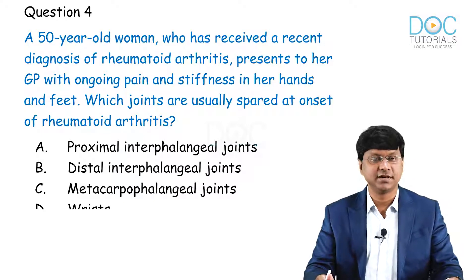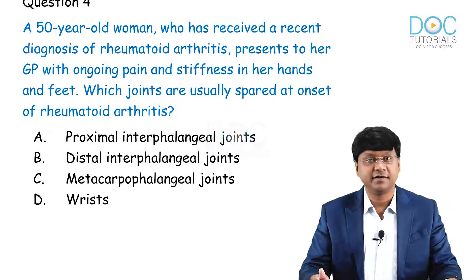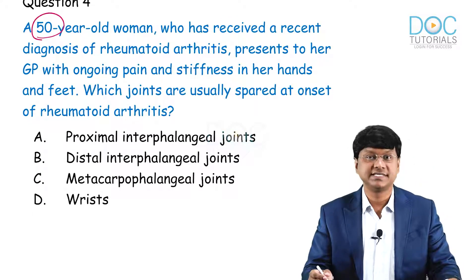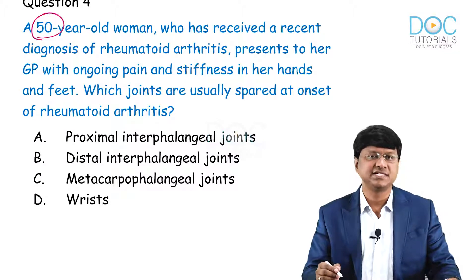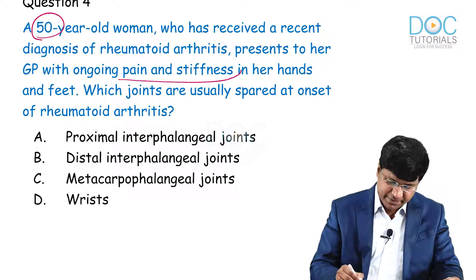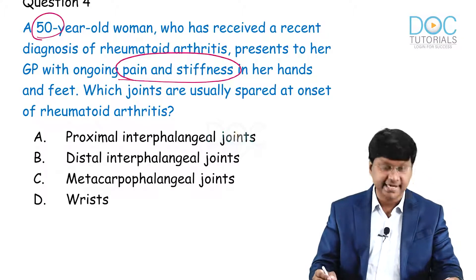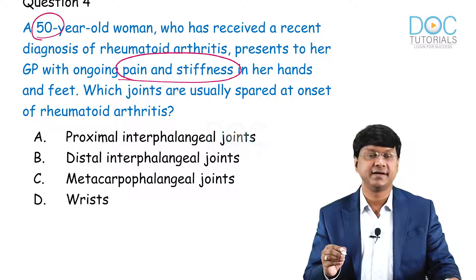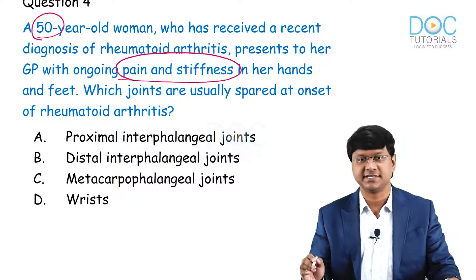You see the fourth question in the leaderboard. We have a 50-year-old woman who has received a recent diagnosis of rheumatoid arthritis and presents to her general practitioner with ongoing pain and stiffness in her hands and feet. Which joints are usually spared at the onset of rheumatoid arthritis?